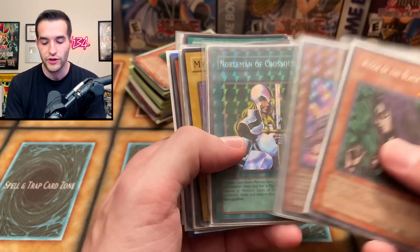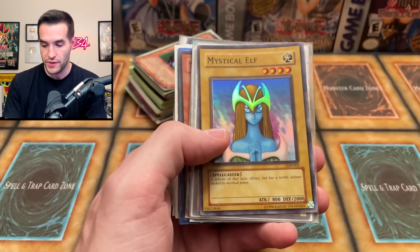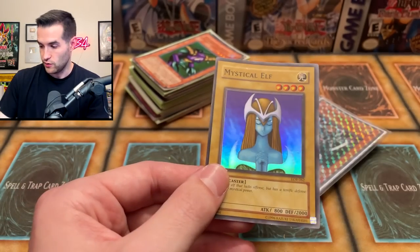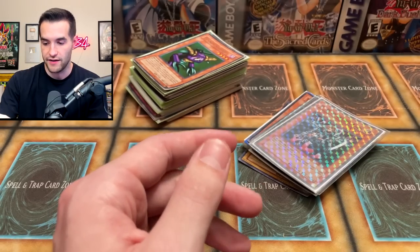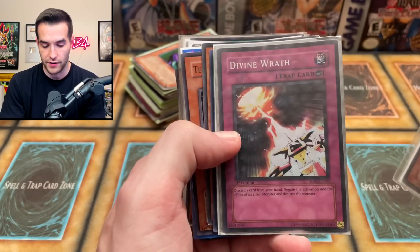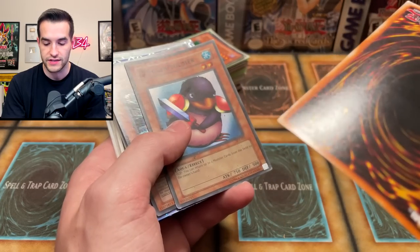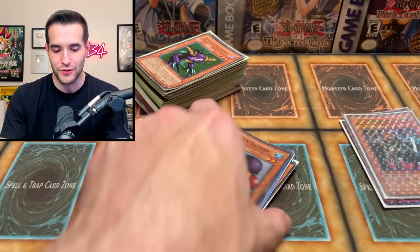We've got the Nobleman of Crossout. There's the Mystical Elf from LOB, pretty nice — wait, this one is unsleeved. There's a ding right there, probably from being unsleeved. There's another ding. The surface is actually pretty nice, but not being in a sleeve probably hurt it. We got the D.D. Warrior Lady, we've got two Divine Wraths — neither are ultimate, they're just super rares. Sage Stone also unsleeved. I'm going to be sleeving up everything as we go.